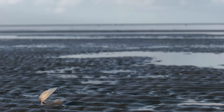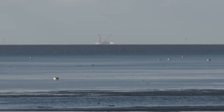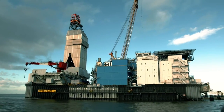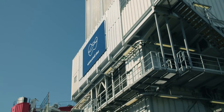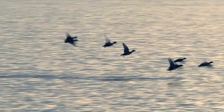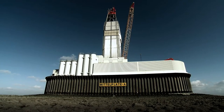In the Wadden Sea in Schleswig-Holstein lies Germany's largest oil field with the highest production volume: Mittelplatte. Wintershall Dea has been producing oil in this sensitive ecosystem for over 30 years, safely and without incident. To protect the status of the Wadden Sea National Park as a World Natural Heritage Site, special safety and environmental standards apply here.